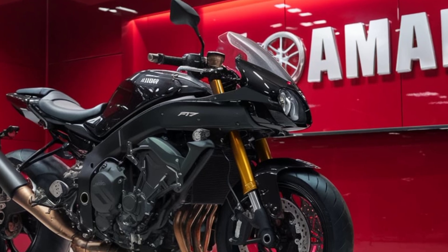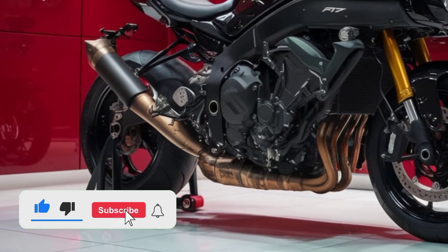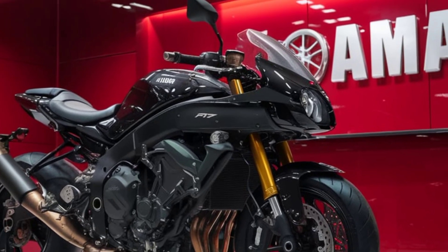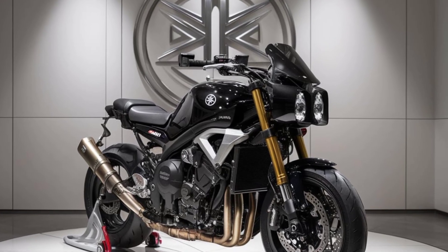The 2025 Yamaha MT-10 Phaser embodies the perfect fusion of power, agility, and comfort, catering to riders who crave both high-performance thrills and long-distance touring capabilities. This latest iteration of the MT-10 lineup retains the aggressive naked bike DNA while introducing advanced technologies and ergonomic enhancements that make it a versatile machine for diverse riding conditions.